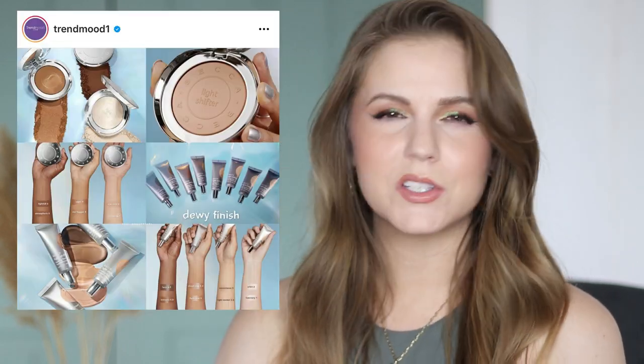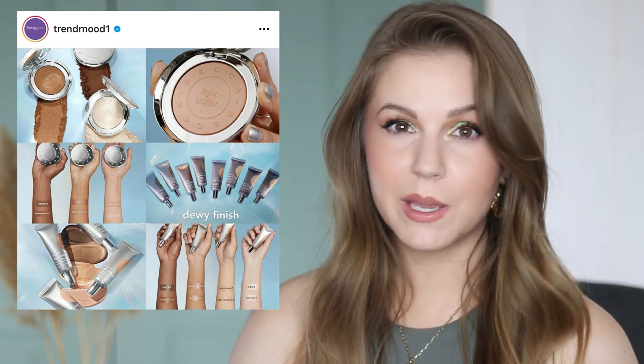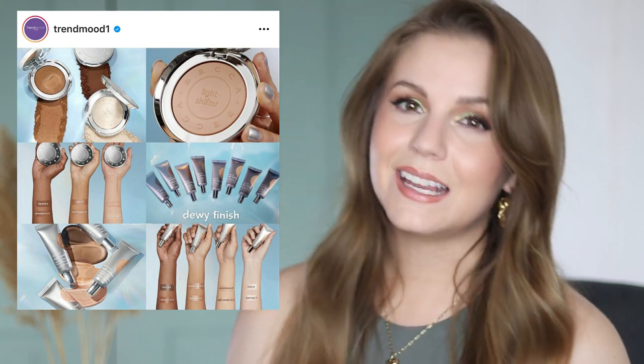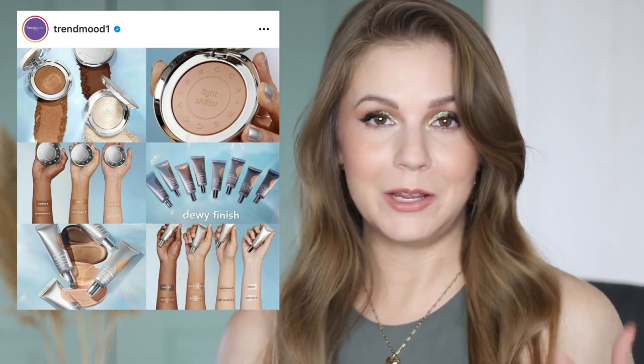We've also got some new from Becca, and this launch kind of surprised me — it wasn't really what I was anticipating seeing from them this year. They're coming out with the Light Shifter Dewy Tint, a tinted moisturizer, which makes sense because that's been a big trend. The more I think about it, I believe they're in the process of discontinuing their previous foundation, and I feel like this is maybe meant to be the replacement. It's sheer coverage, which is my favorite, and what really shocked me is it's only $30. From Becca, I would have expected it to easily be $40 or $42 — their highlighters are $38 — so to have this sheer coverage product for $30, I was pretty impressed.